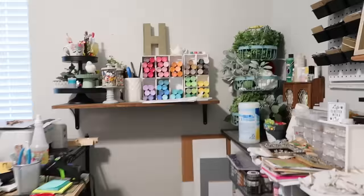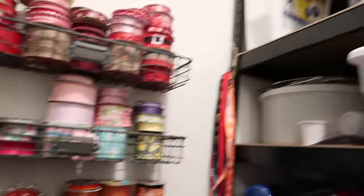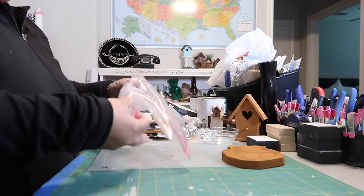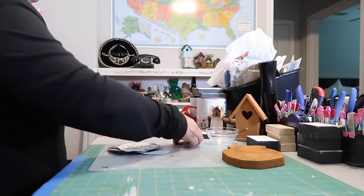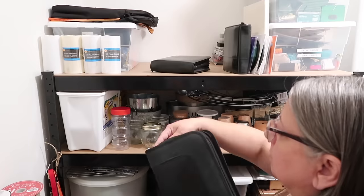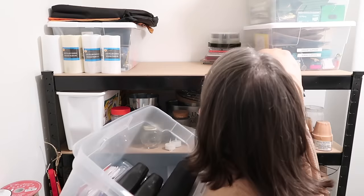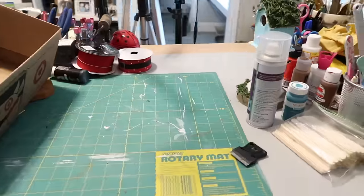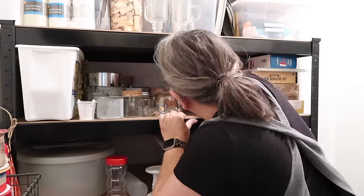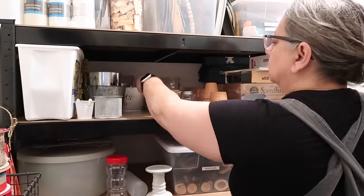Before we get into the craft room tour, I wanted to show you what it looked like before. It's not really super messy or anything, but to me it feels a bit cluttered — a bit too much going on, and not as much organization in some areas as others. If I take a little bit of time to organize, sort, and assess what I have, see what I need to get rid of and purge, that's going to help me be more creative because I'll have a better idea of what I actually have in my stash.